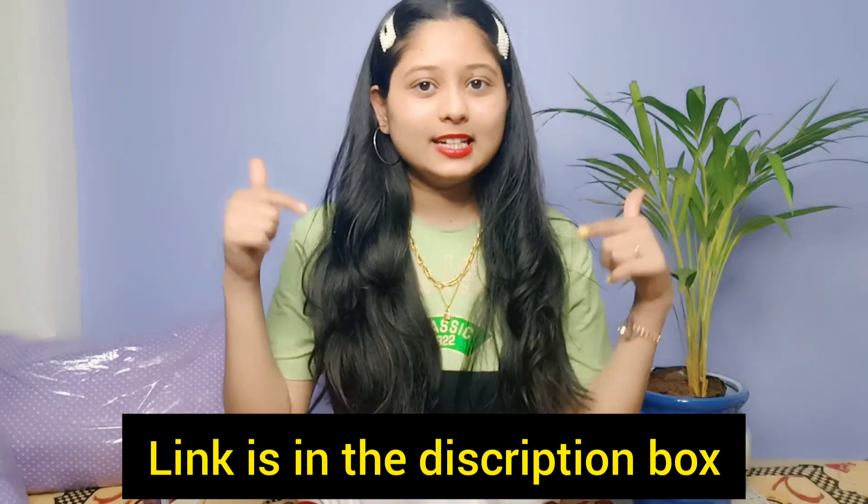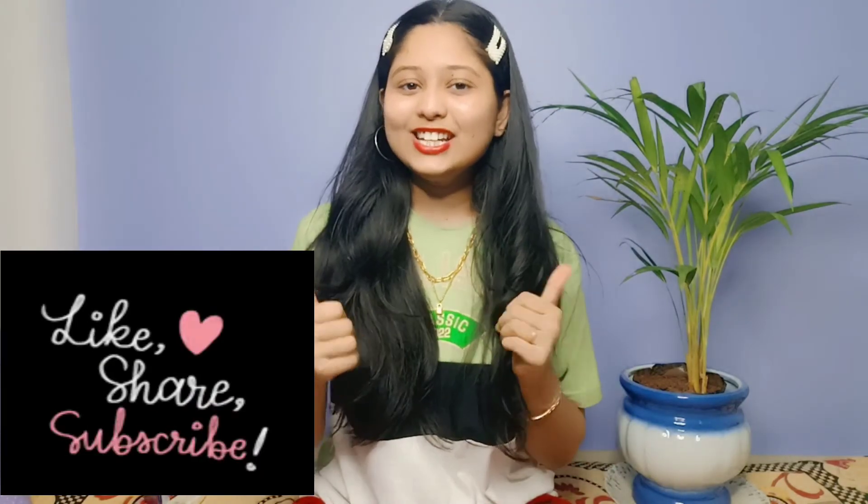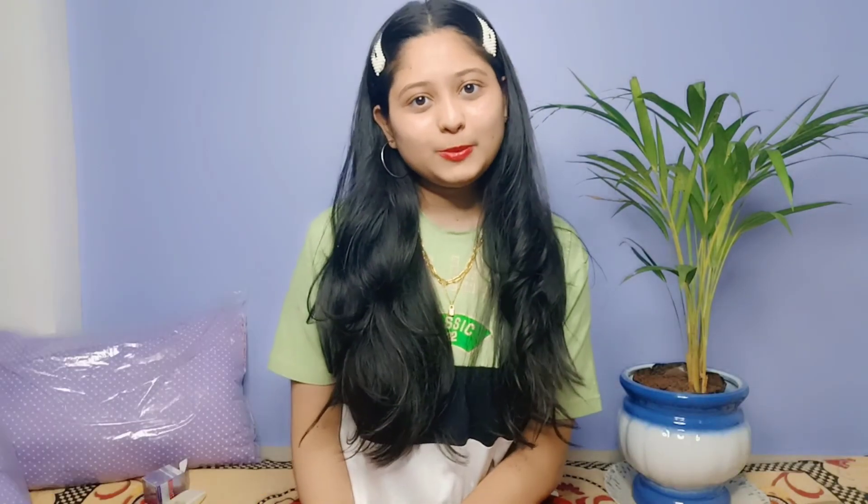So guys, this was my short review for these 3 products. If you like these products and want to buy them, I am going to link them below in the description box so do check it out. If you like this video, please like, share, subscribe to my channel and hit the bell icon too. I will meet you in the next video — till then bye bye, be happy, be safe, love you guys!